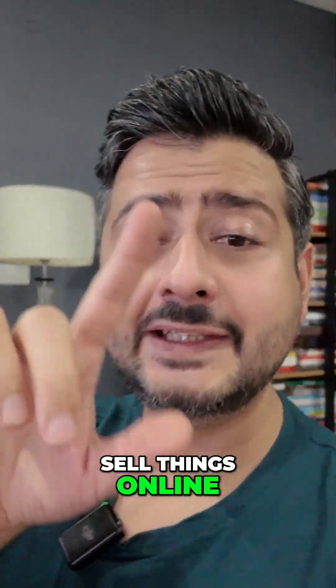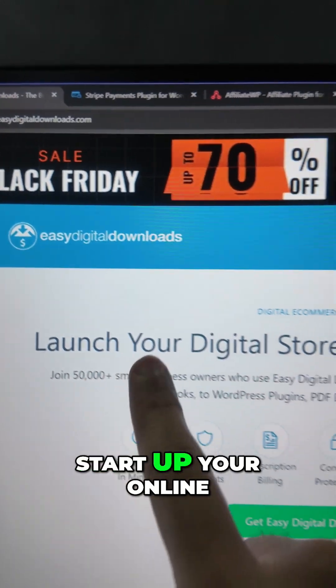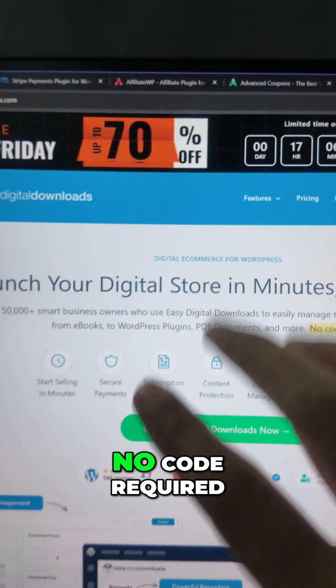If you're selling things online or planning to sell things online, these Black Friday deals are just for you. The first one is Easy Digital Downloads — start up your online digital store to sell digital products in just a few minutes. No code required.